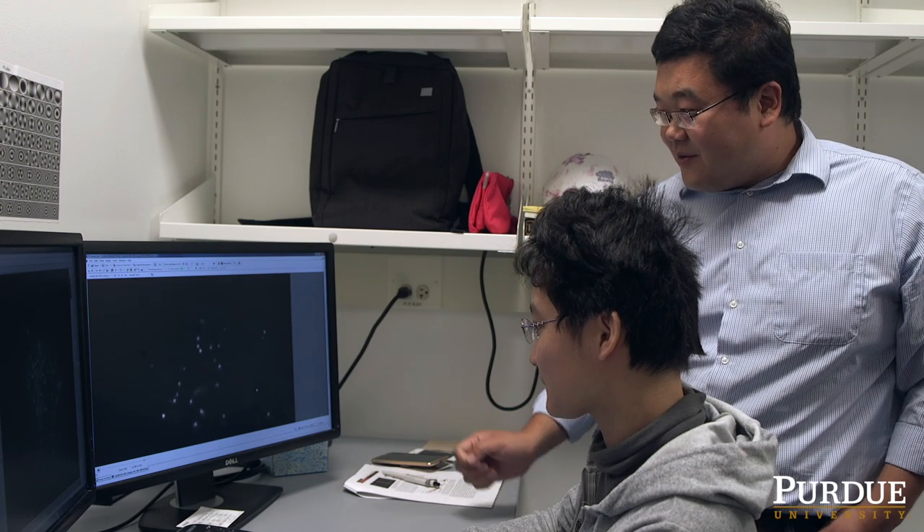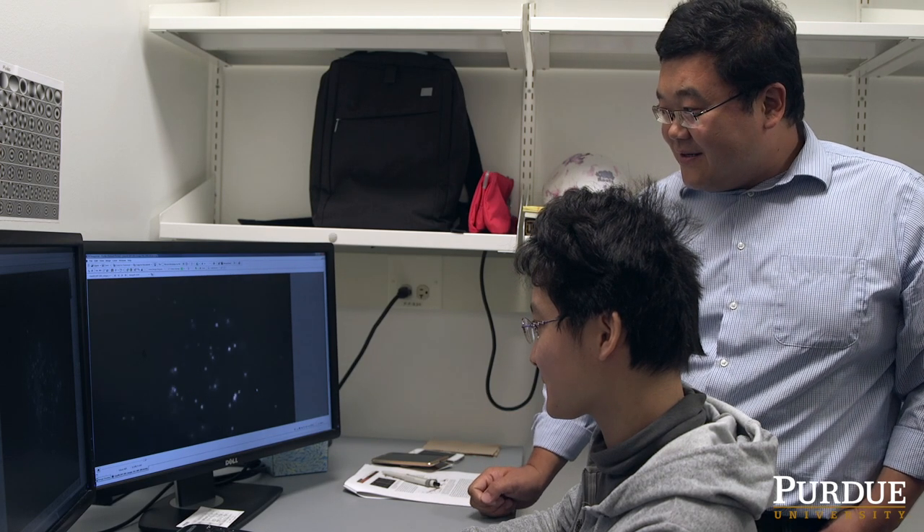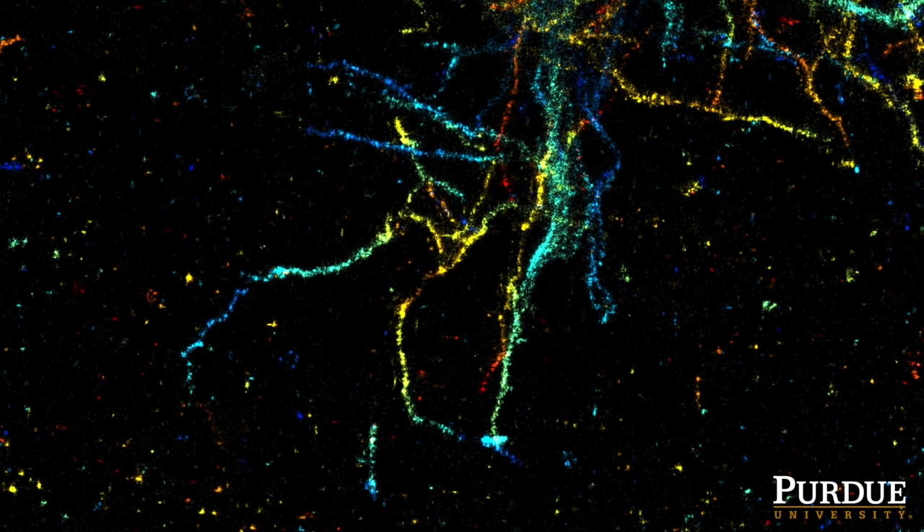My team works on developing high-resolution microscopy methods by detecting single molecules. Brain tissues are particularly challenging for single molecule imaging because it's packed with extracellular and cellular structures.